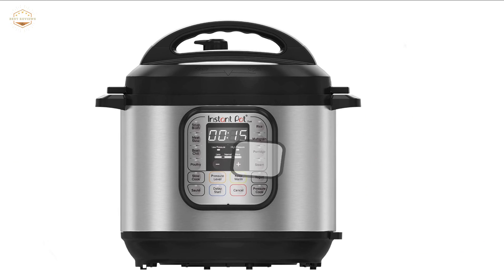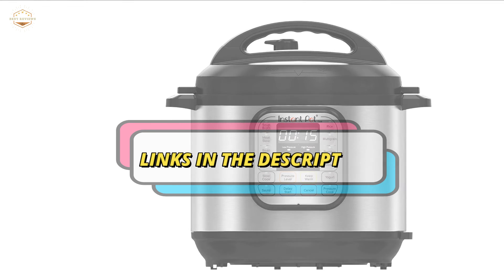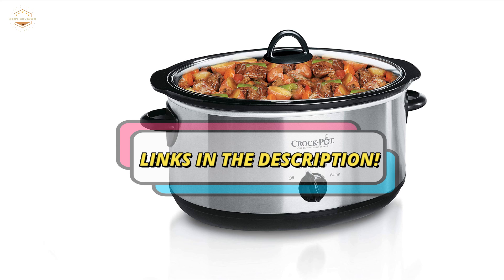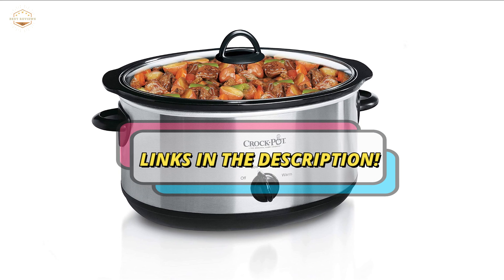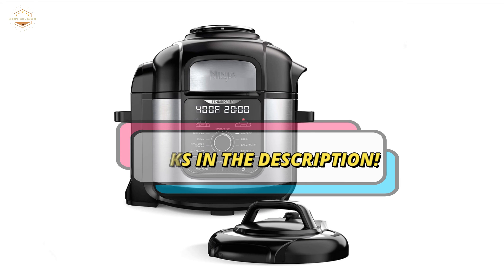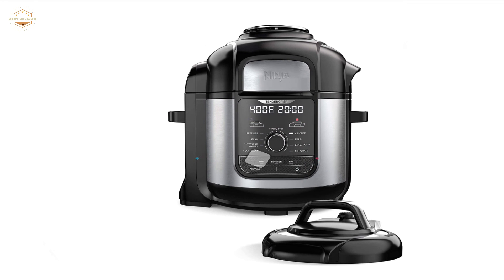Check the description for links to find out the price of the items included in this video. Hope you found this video helpful in finding the best slow cookers. If you found it helpful, please give a like, comment your opinion and tell us which one is perfect for you, and subscribe to our channel for the latest updates on product reviews.